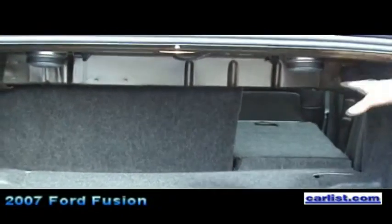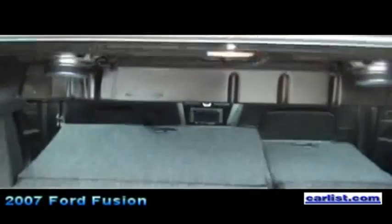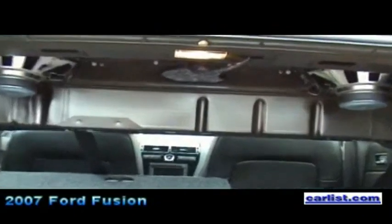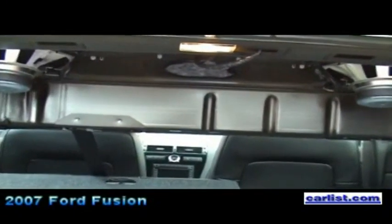Yes, you can close it. And then the seat is split 40/60. By pulling a lever like this, it just flaps down and doubles your trunk space. It's tremendously accommodating for the size of the car. There's also an unusual amount of rear seat leg room, so it's a surprisingly spacious car for its generally compact exterior dimensions.